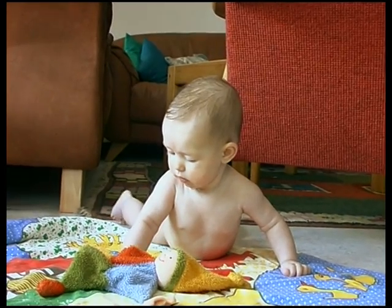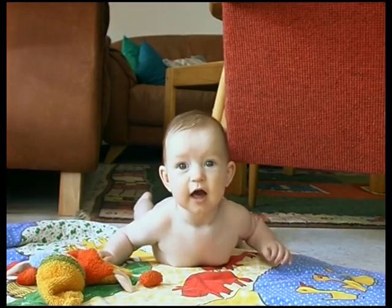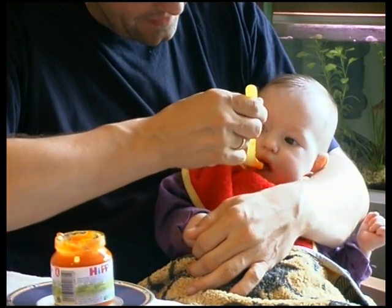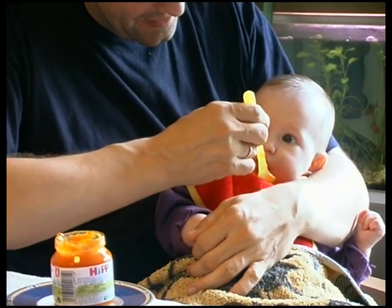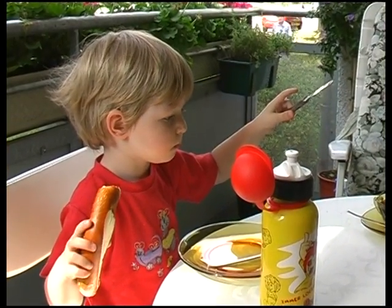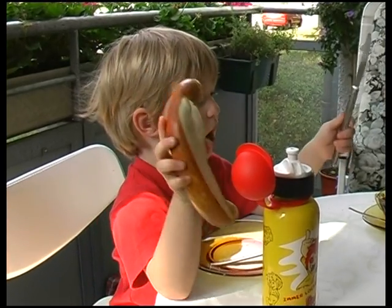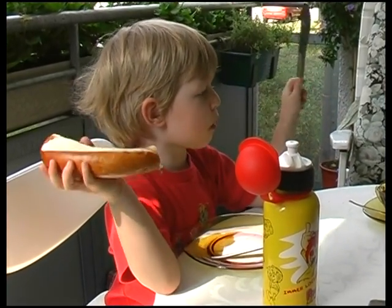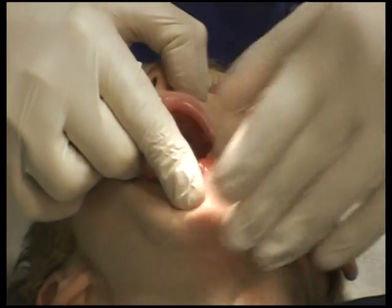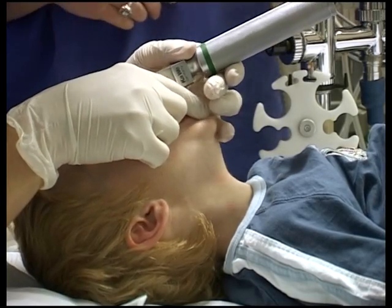At about the age of six months, infants start to explore their surroundings more actively. They can now be fed solid food as well. The ability to swallow is a sign that the anatomy of the larynx is beginning to resemble that of an adult. With increasing maturity of the larynx, phonation also becomes ever more differentiated — a precondition of learning to speak.